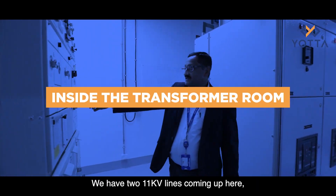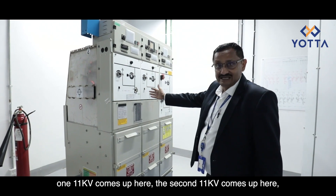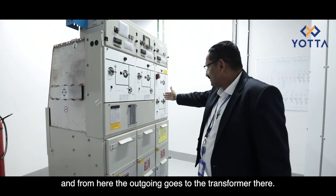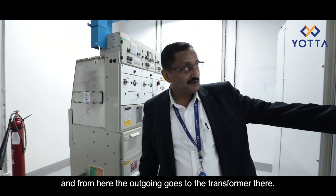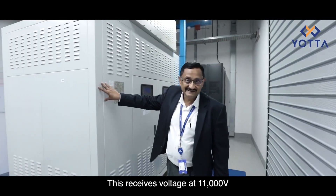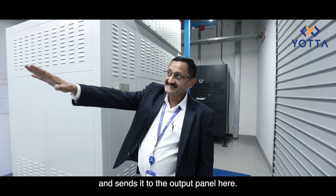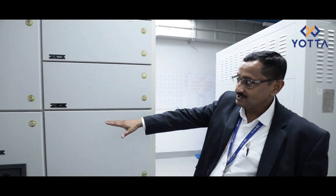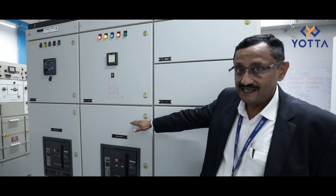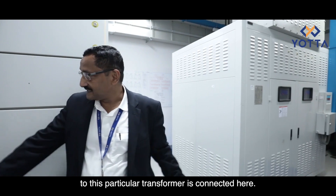We have two 11 kV lines coming in here. One 11 kV comes in on this side and the second on the other side. From here the outgoing goes to the transformer panel. This receives voltage at 11,000 volts and steps it down to 415 volts, sending it to the output panel. The generator corresponding to this particular transformer is connected here.